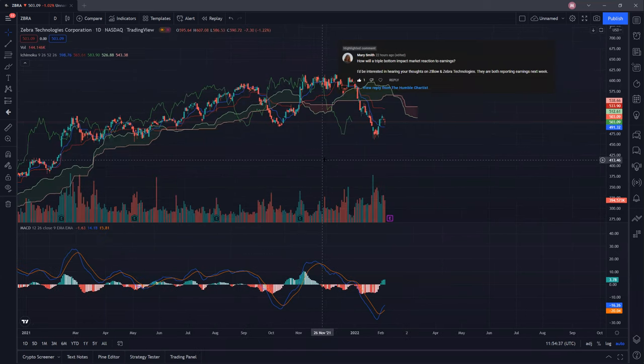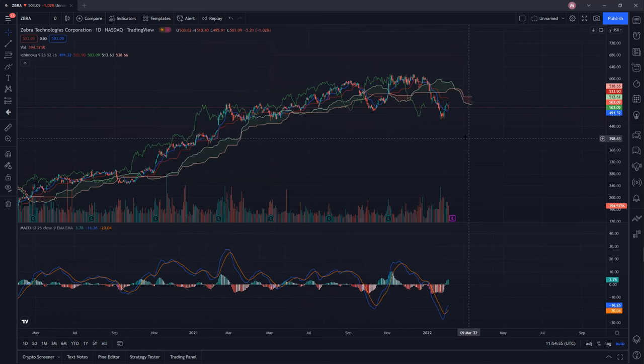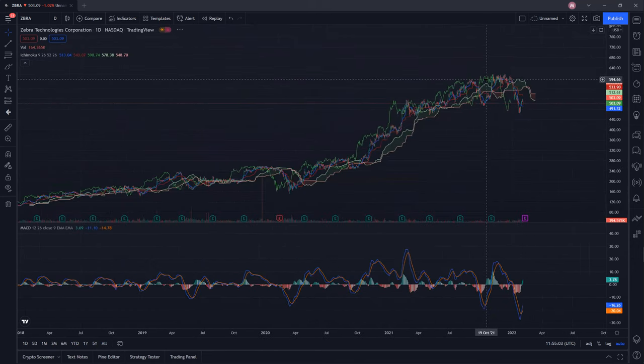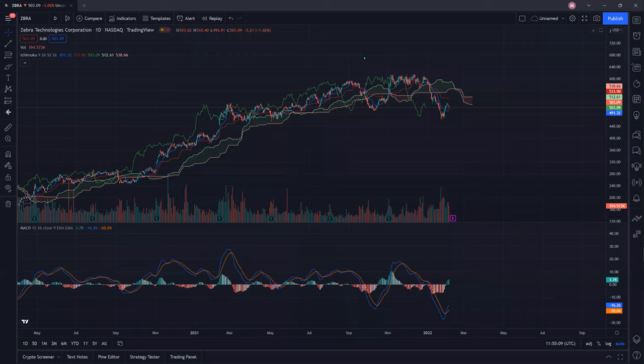Today I'll be analyzing two stocks which were requested by Mary. The request is that there are earnings coming up, so she's a bit uncertain about what price action lies ahead. Zebra Tech has had a very strong uptrend that lasted for almost two years. When a stock is in an uptrend, it's always very difficult to go against the trend, and you can see that it never really had significant pullbacks.